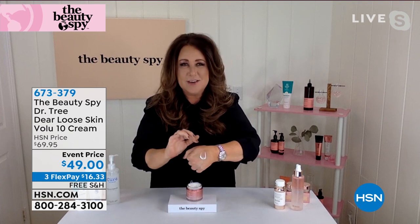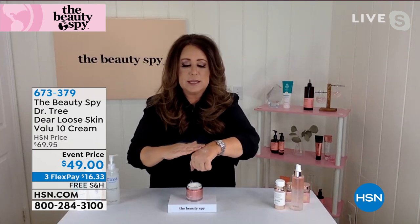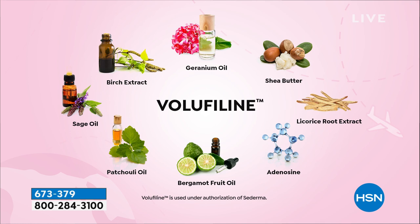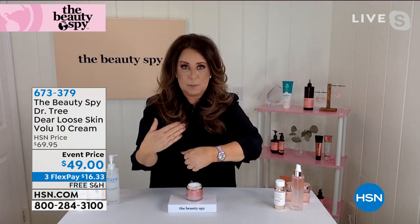Dear Loose Skin is an incredible product from Dr. Tree focused on an ingredient called Volufeline — a patented ingredient from Sederma in France. It's a rare herb that actually grows off the coast of Japan; they harvest it, bring it to France, and create this patented ingredient shown to plump up the appearance of skin. It's for those with skin starting to sag around the jawline and losing volume in the cheek area.